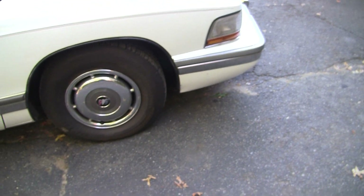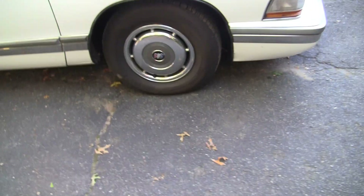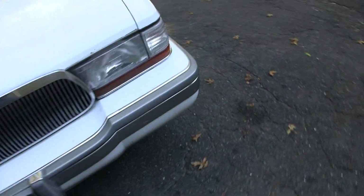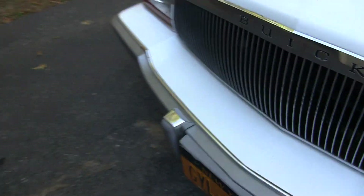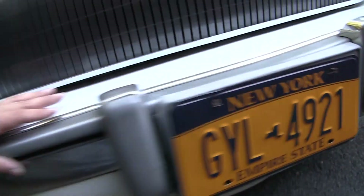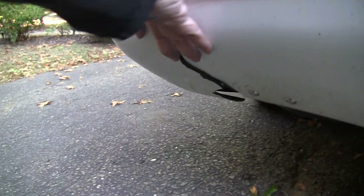I hope I find a couple of hubcaps to make them match — I hope to find this style, I like this style. I'm not much of a fan of the other ones, don't really care for these. The bumper here is all screwed up — I need a bumper for this car.